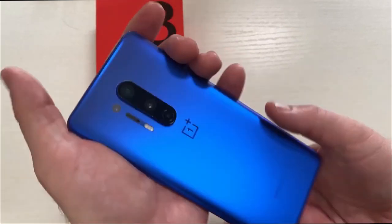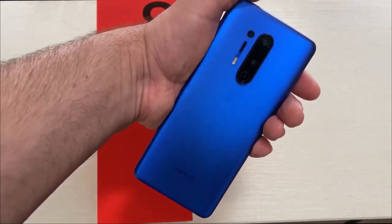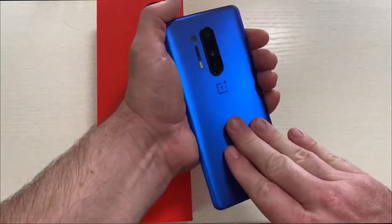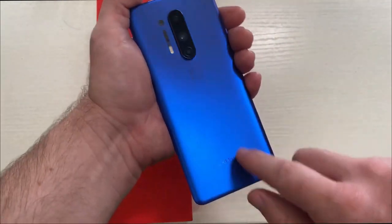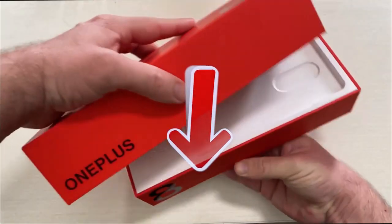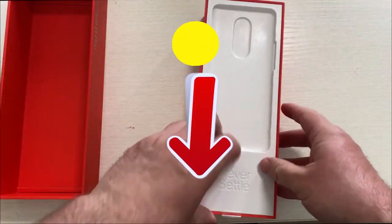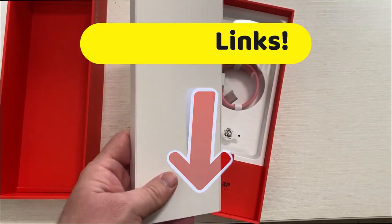Best of all, a wireless charger is included for this model, very fast and autonomous with battery life. The only real downside for this device is that there's no support for an external memory card. To get the best discounts, head down to the description and click on those links.